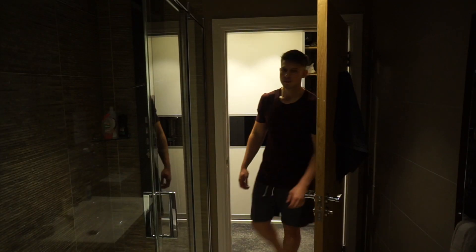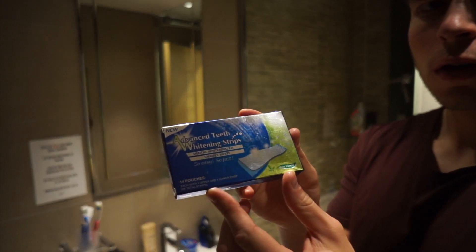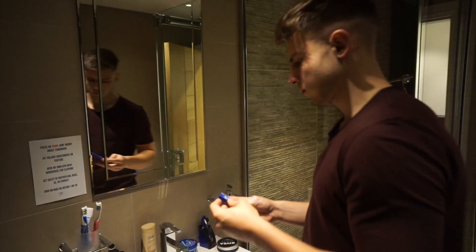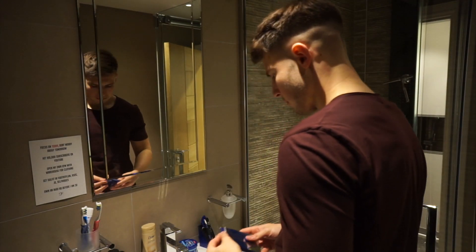I'll head into the bathroom and start by whitening my teeth — that's the first thing I do. I got the strips off eBay, they're like six or seven pounds. You just put them on before you brush your teeth, leave them on for about half an hour, then take them off. I do it probably two to three times a week and it doesn't make your teeth sensitive at all — just a cheap, easy way to get that nice Hollywood smile.